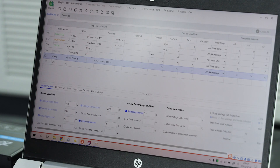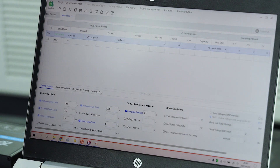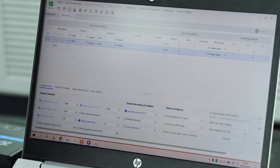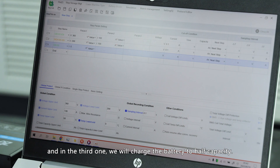In the first step, we will charge the battery to full. In the second step, we will discharge the battery to the cutoff voltage. And in the third step, we will charge the battery to half capacity.